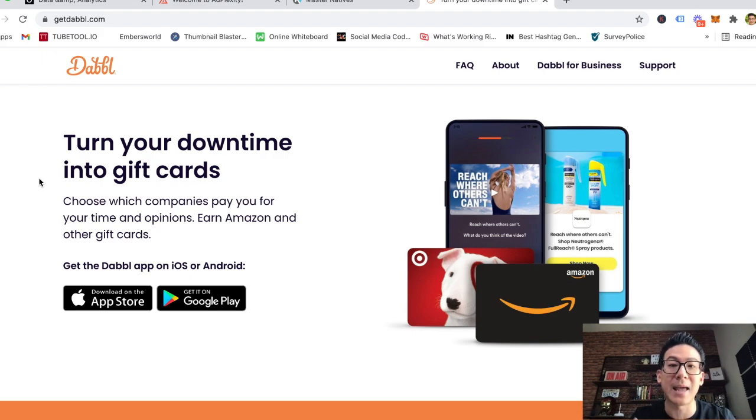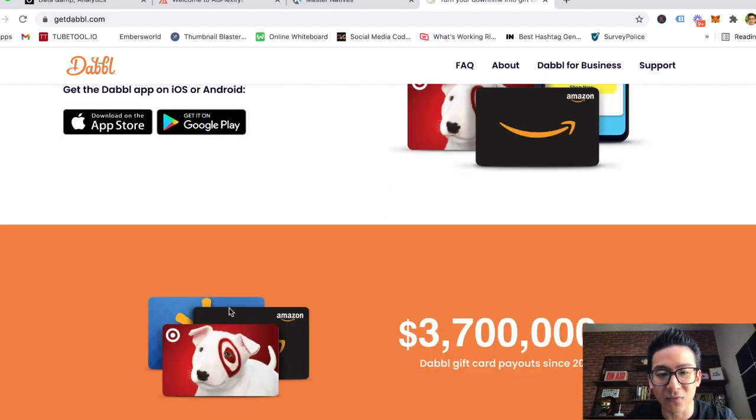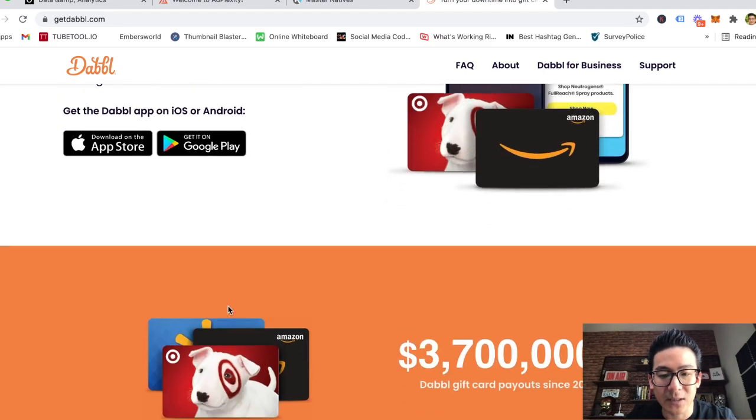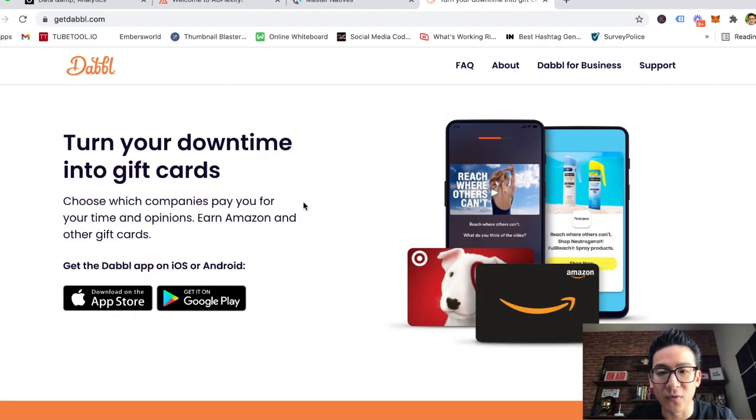It's available on the Apple Store or on Android, and that's where you actually get the app. But this is the actual website — I'm on my computer right now. There are lots of these kinds of websites, and Dabble is definitely one of the better ones. The way it works is you jump on your phone, download the app, register for free, they get your information, and then you can sign up for different things you can do.